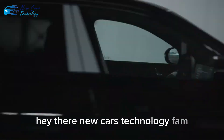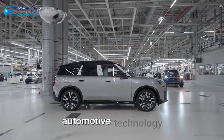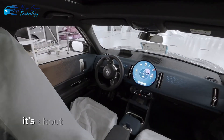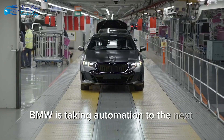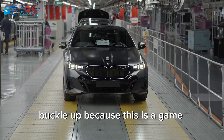Hey there, New Cars Technology fam. Today, we're diving into an incredible breakthrough in automotive technology. It's not just about self-driving cars on the streets — it's about self-driving cars inside factories. That's right. BMW is taking automation to the next level, revolutionizing how cars are built. Buckle up, because this is a game changer.